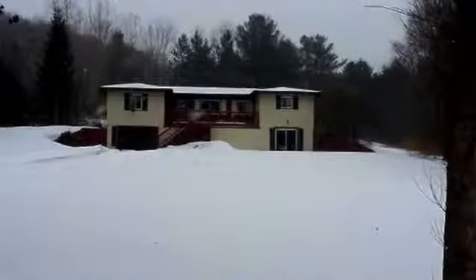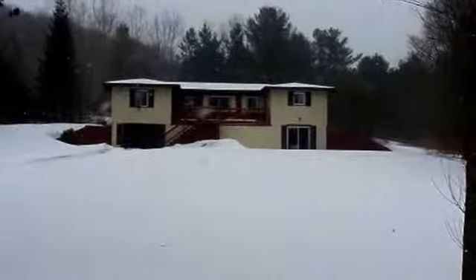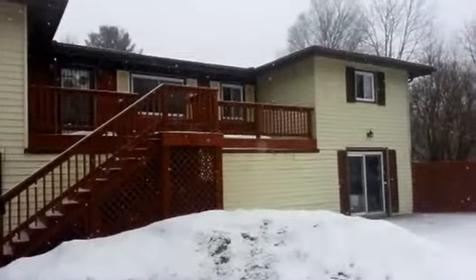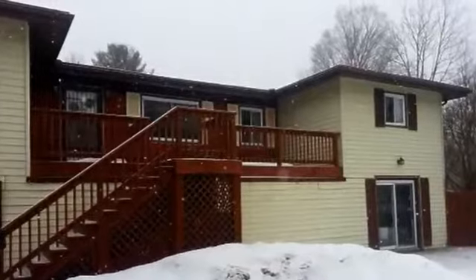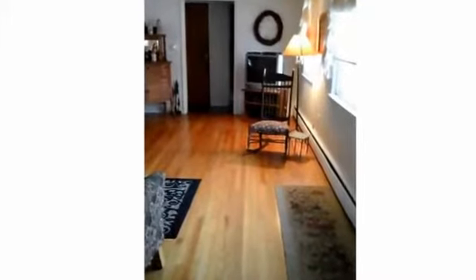This comfy property provides more than 1,800 square feet of living space, with five bedrooms and two-and-a-half bathrooms. The current price of this home is under $200,000.